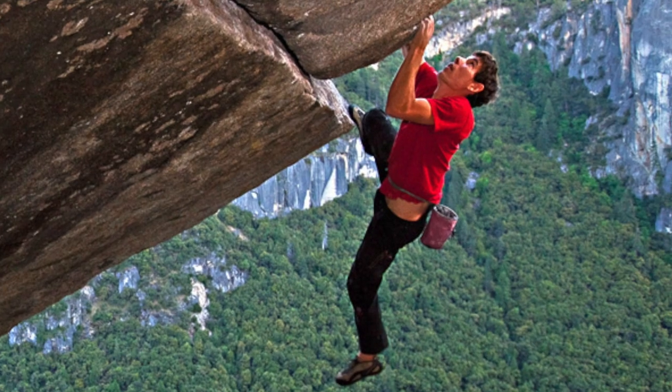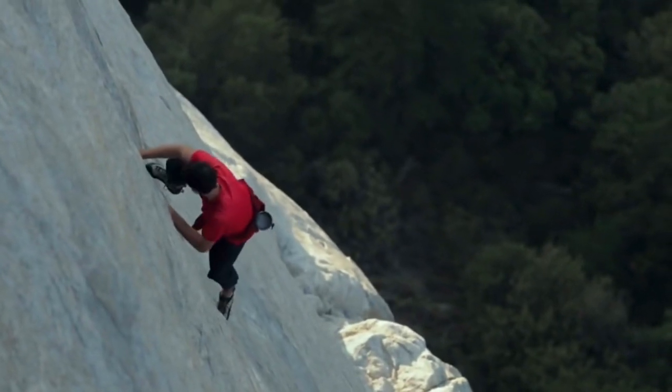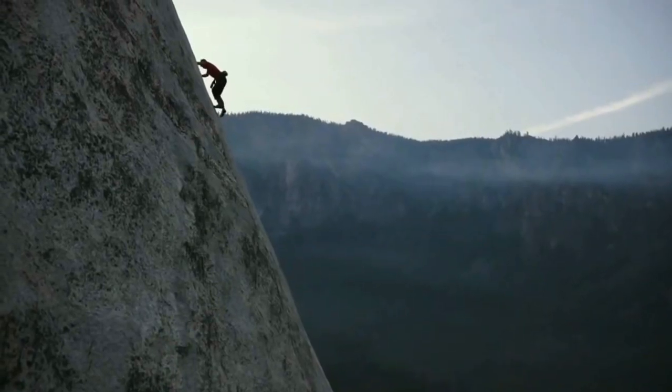Have you ever seen the film Free Solo? It's about a guy named Alex Honnold, who's arguably the most famous rock climber on the planet. The film follows Alex as he becomes the first person to ever solo the nose on El Capitan in Yosemite — he climbed a 3,000 foot granite cliff without a rope. Yeah, that's crazy.